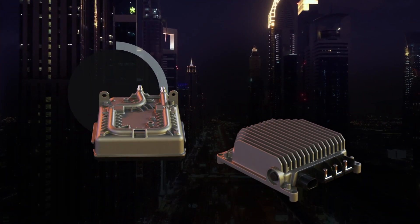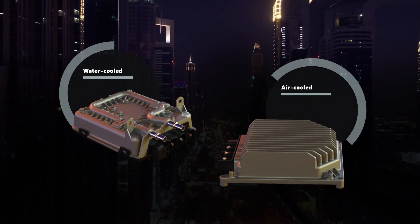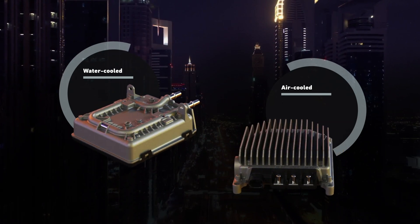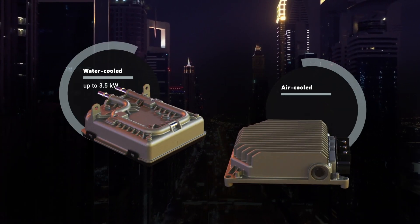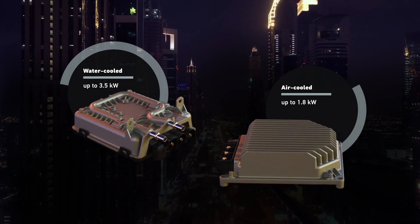The current portfolio of 48V/12V voltage converters includes flexible and efficient solutions for integration in various power classes with variable cooling concepts — water cooled with up to 3.5kW or air cooled with up to 1.8kW of power.